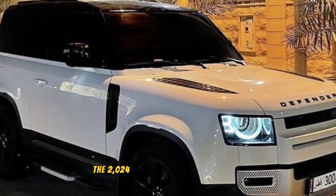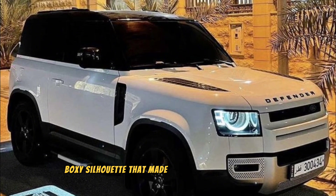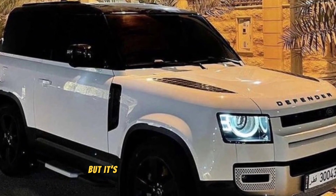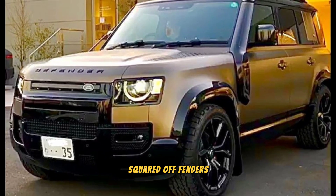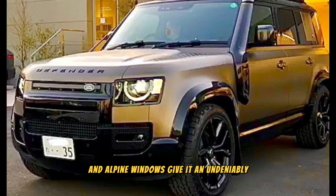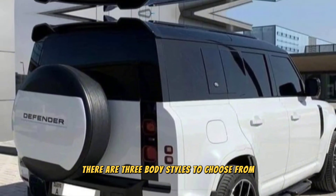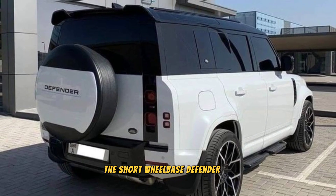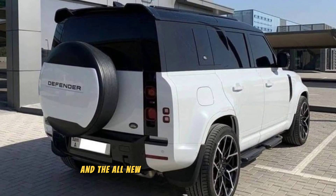First things first, let's talk about that head-turning exterior design. The 2024 Defender retains the classic boxy silhouette that made the original so legendary, but it's been updated with a modern edge. The short overhangs, squared-off fenders, and alpine windows give it an undeniably adventurous look.